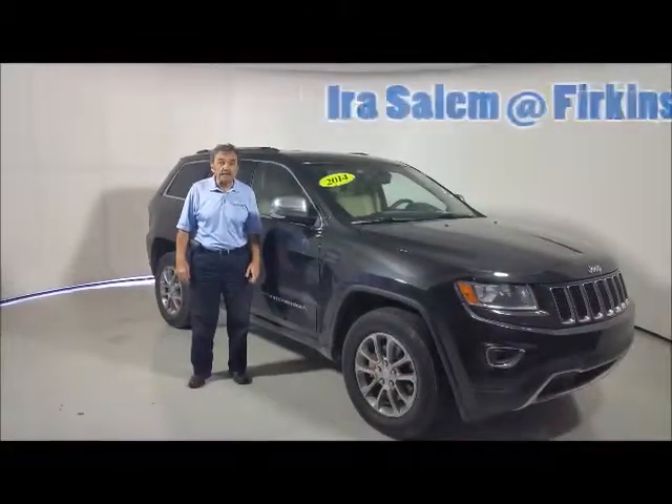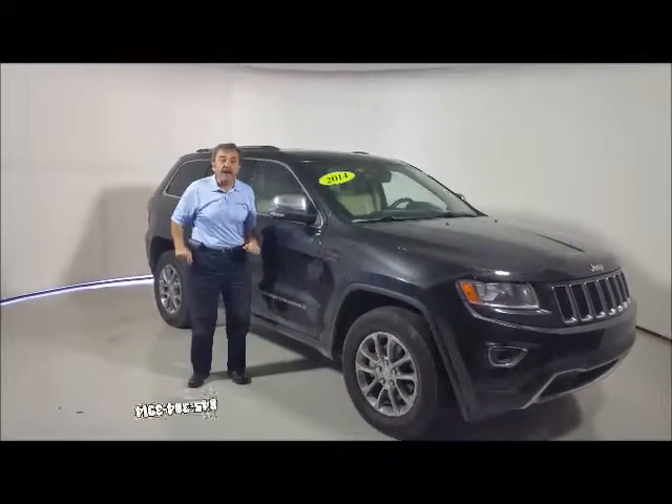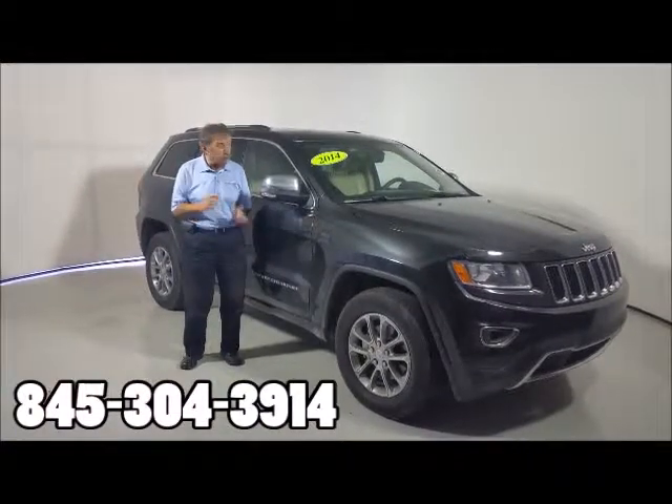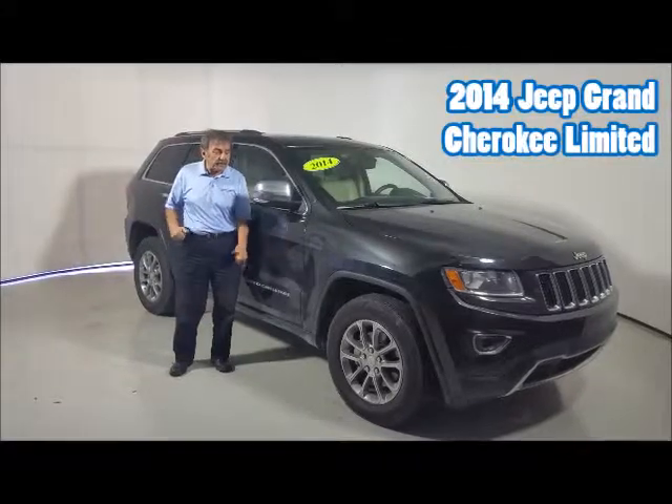What's up folks, Iris Salem at Perkins Chrysler, Jeep and Dodge in Bradenton, 845-304-3914. I just took in this beautiful trade, a 2014 Jeep Grand Cherokee Limited.